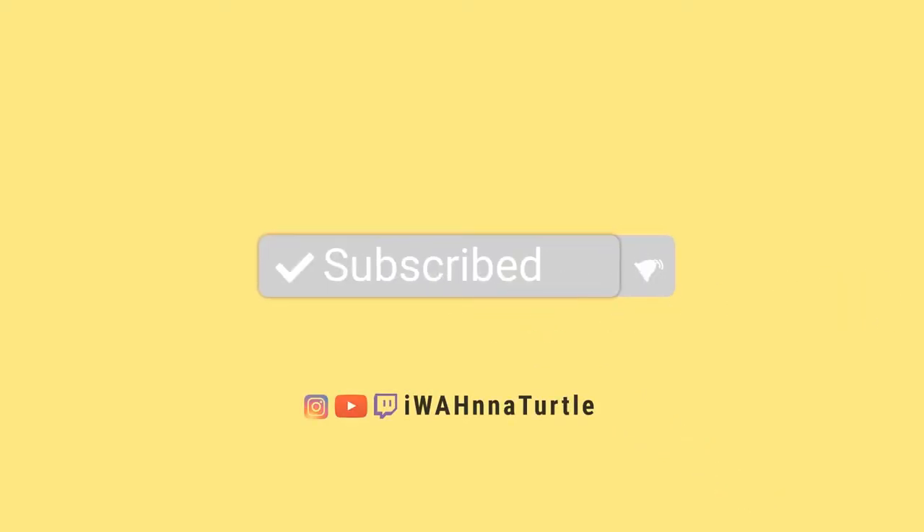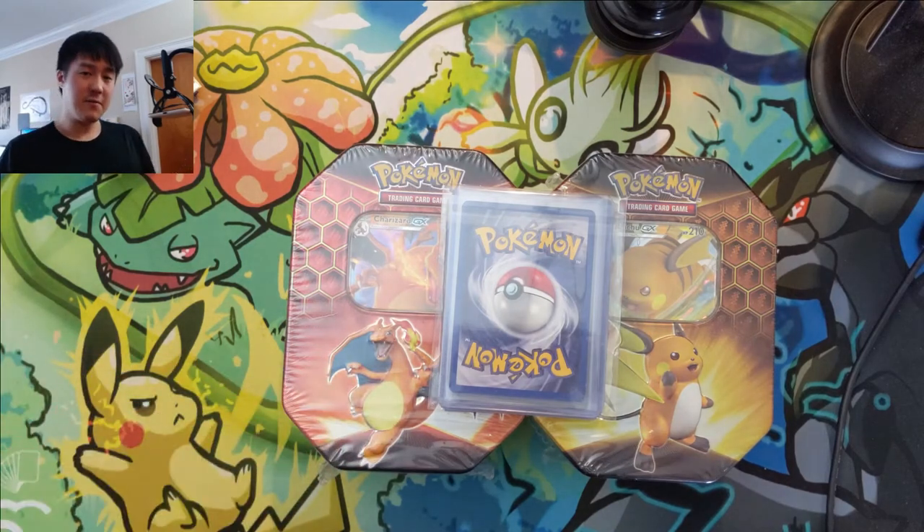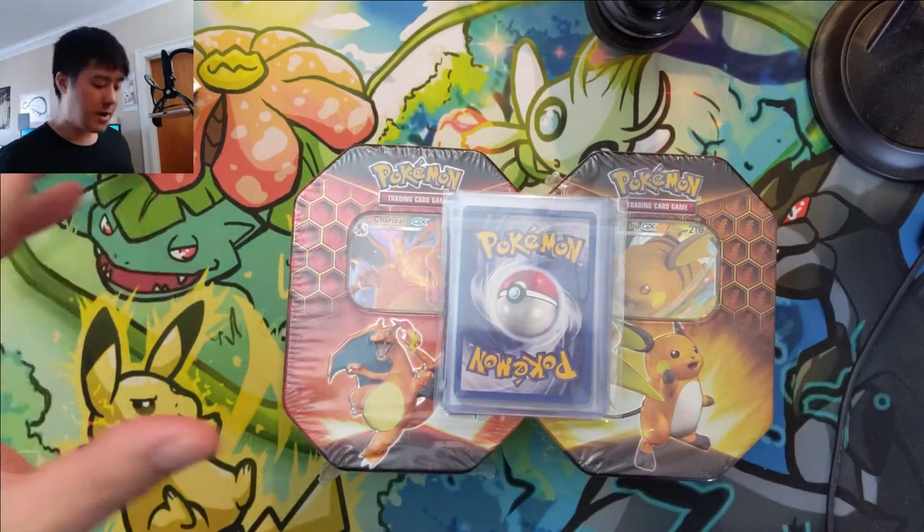What's up, it's Turtle here coming at you with another Pokémon video. Today we're doing our very first Patreon-sponsored opening, and we have two Hidden Fates tins, but we're going to start off with a quick mail day.